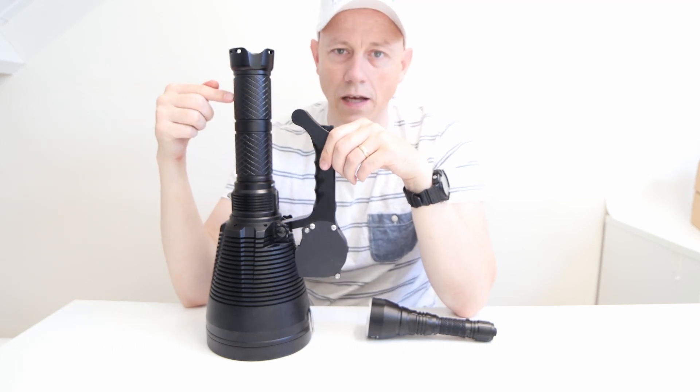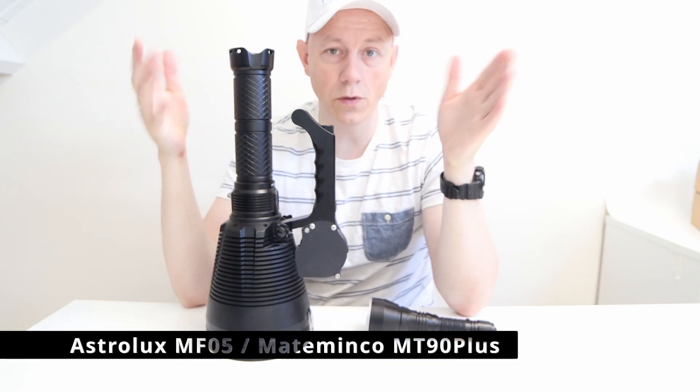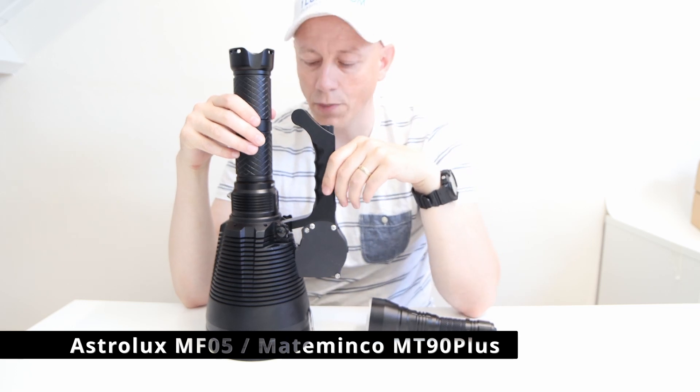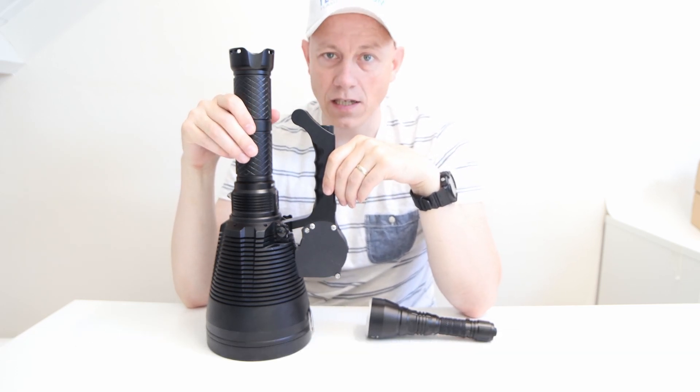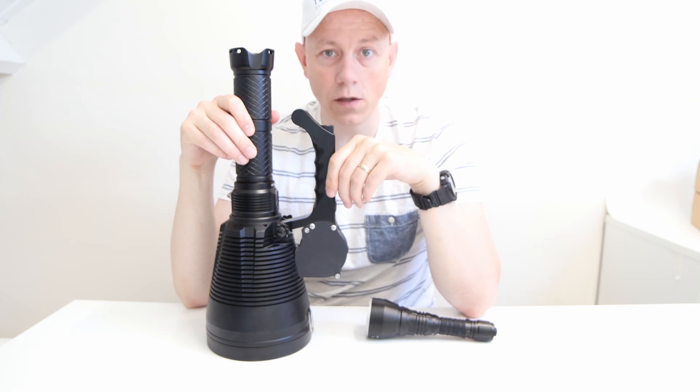This is the Astrolux MF05, also known as the Metaminko MT90P. This is one of the few LED flashlights that can reach over three kilometers.